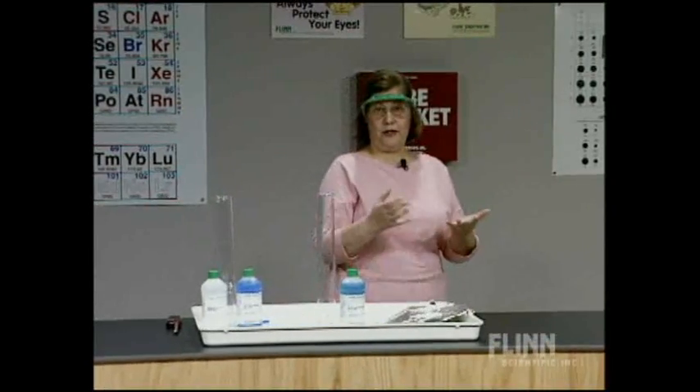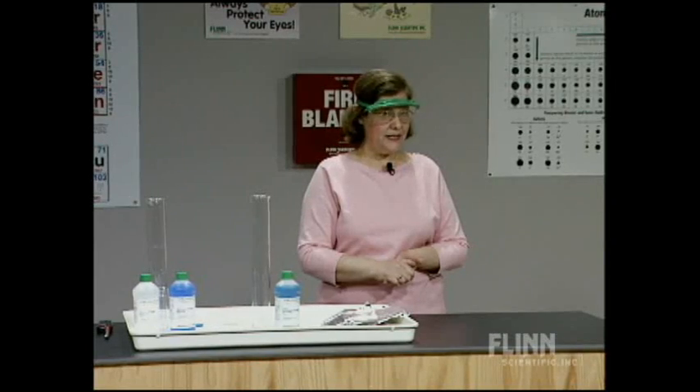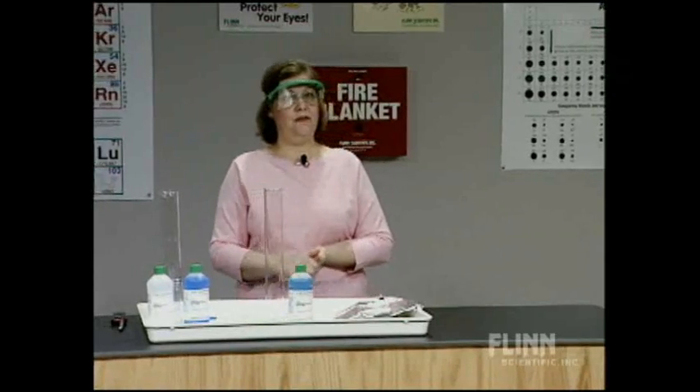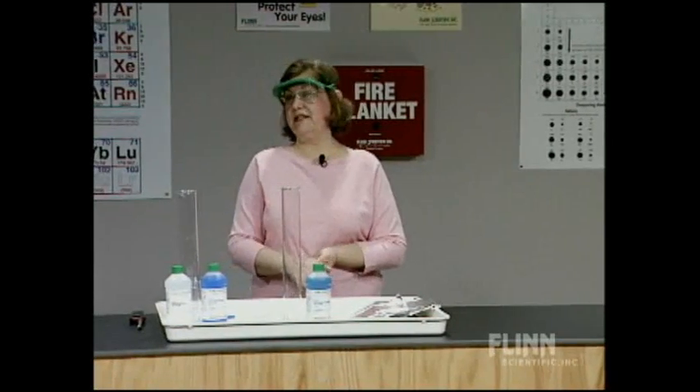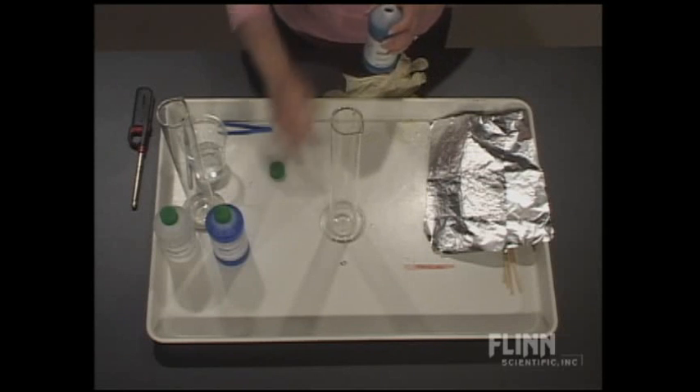Do you ever do a demonstration or an experiment and the students say, what did you do? What did I see? What was that? It's as if they saw, but they didn't see. So I want to do a demonstration that can be used in a lot of different areas in chemistry. It's a great introductory chemistry demonstration just for observations. So as Yogi Berra would say, let's see what we can see just by looking.